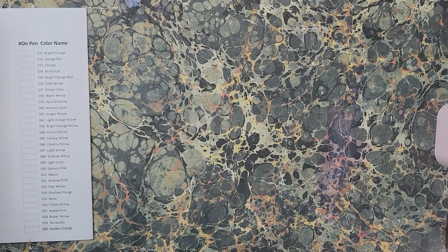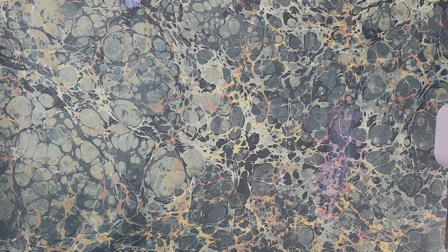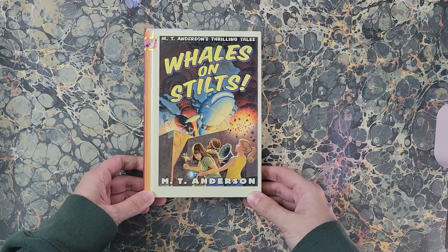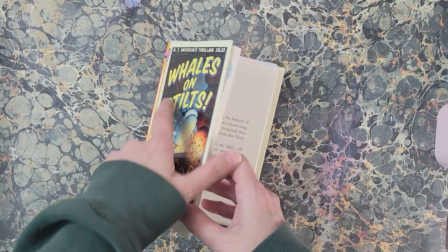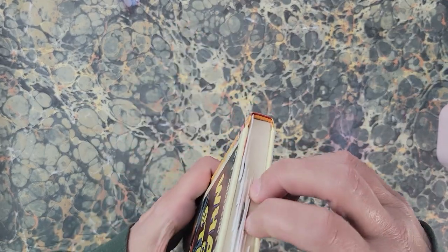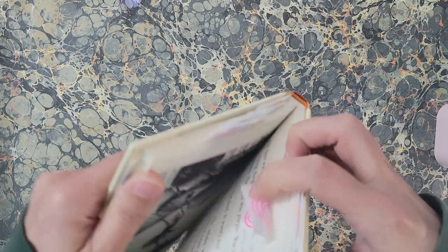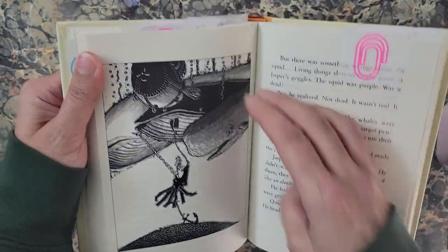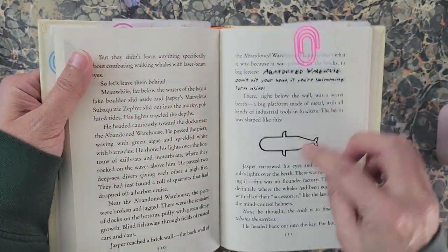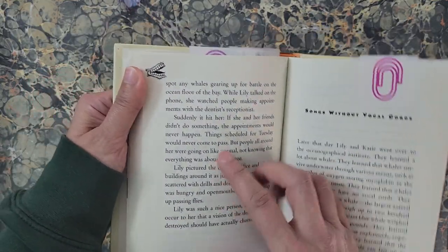I'm going to start with my ever-growing collection of thrifted books. This one is 'Whales on Stilts.' I do have a page that I colored in it for April. I marked all the pages that have something on it that you can color. This is kind of a steampunk-ish type book — I really like it. I'm even considering some things to color — got players and a drill and some teeth.